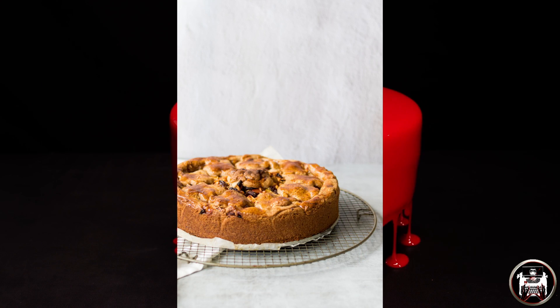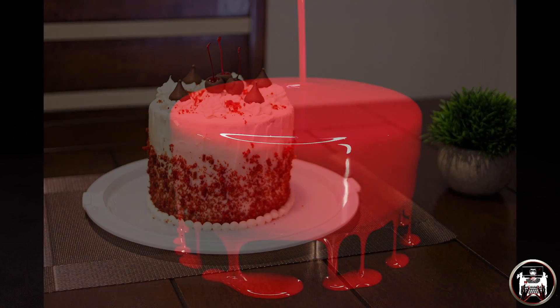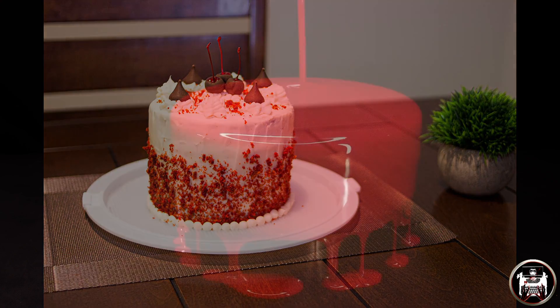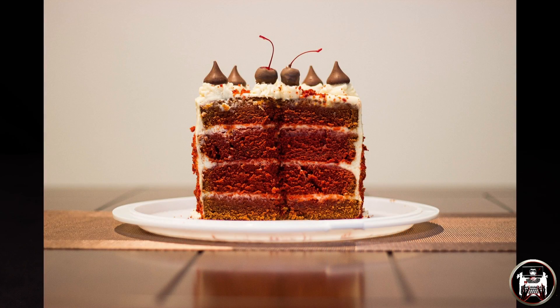And we are officially finished. All you have left to do is spread icing on your cake. Now grab a plate, relax, sit back, and enjoy the creation you have made.